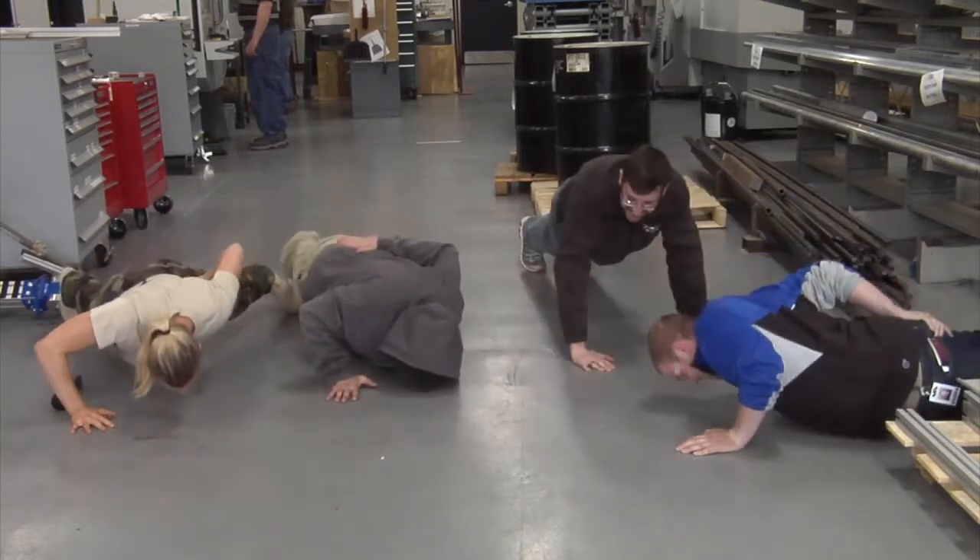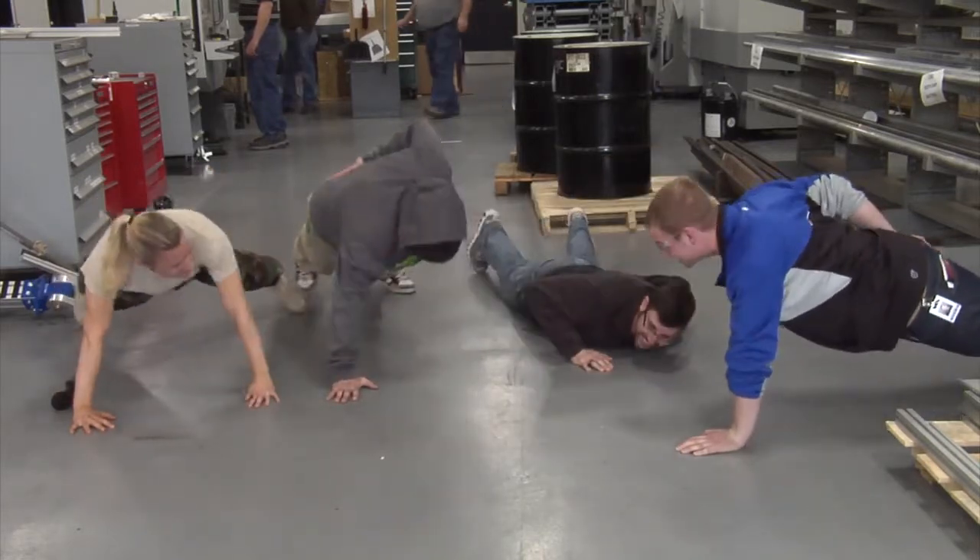Then we load our programs into the machines and actually run our program. What is your favorite part about CNC boot camp? It's all pretty cool. I like the machines — getting a chance to run these really expensive machines is pretty cool. Once a week we go to our internship and we work as we would otherwise in the field. It gives a lot of experience on different types of machines, so not every place has the same type of machines, so you have to know different kinds.